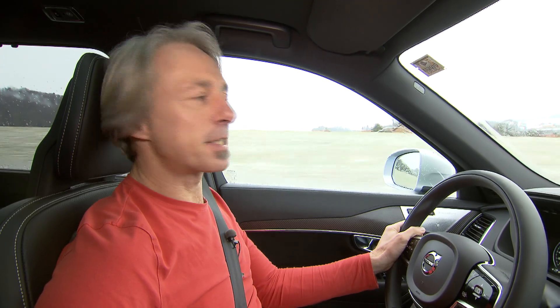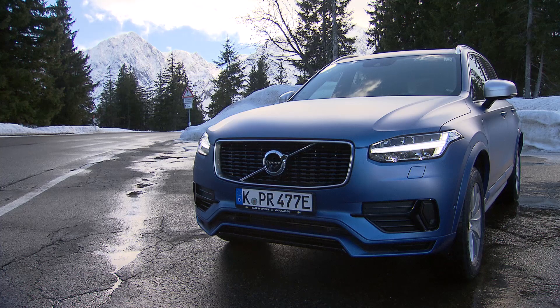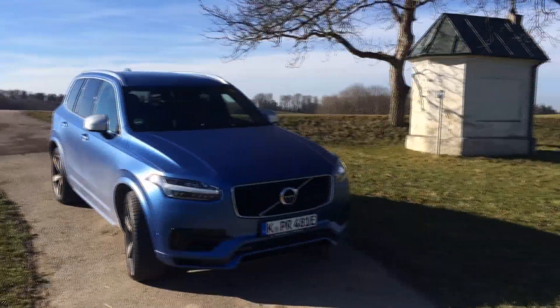In Germany, we also build big SUVs, but we rather sell them to the US or to China than buy them for ourselves. As a Merc or a BMW always shows its size and power quite shamelessly, Germans prefer midsize or small SUVs as they are socially better accepted. Volvo's XC90 is also big — not big as a cathedral, but bigger than a chapel.